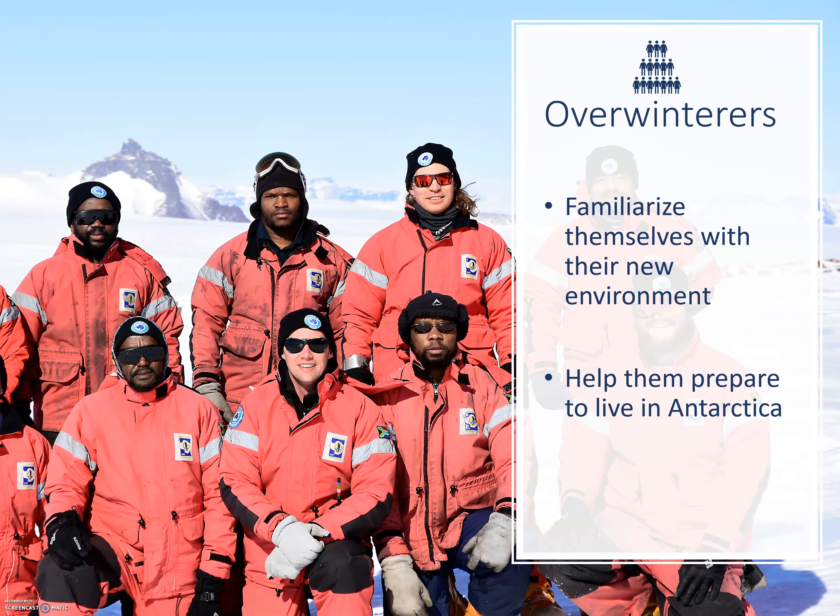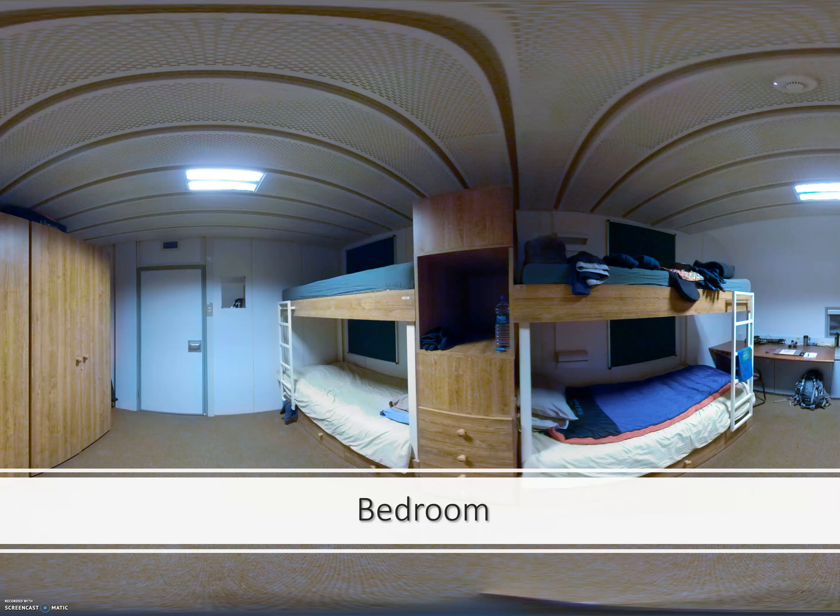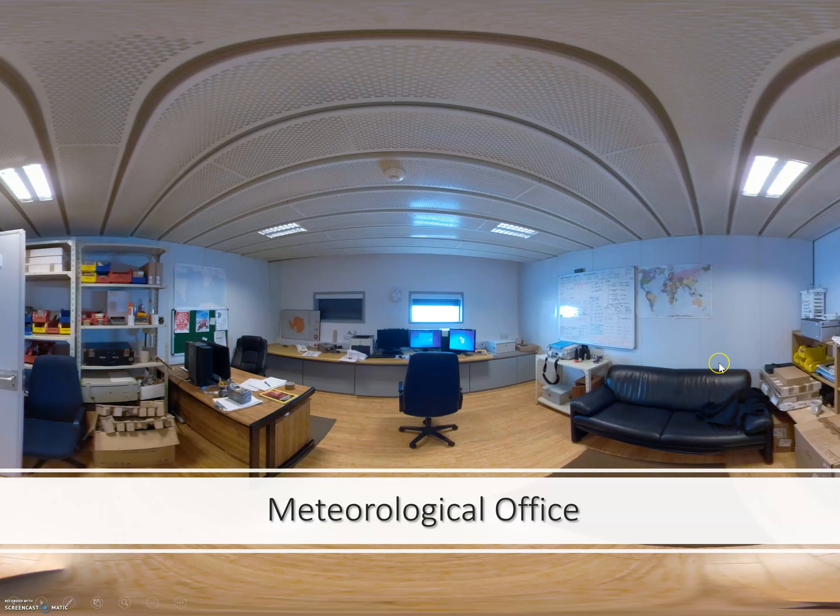Many overwinterers have no idea what to expect of living and working in Antarctica. It's not always easy to prepare for the isolation, the confinement, and the challenges you'll face during an Antarctic expedition. We hope this material will help them better prepare. Just knowing what a bedroom looks like, knowing there's a place for personal photos, knowing they have their own desk — working your way through the station and familiarizing yourself with your new environment before getting there is a big advantage.